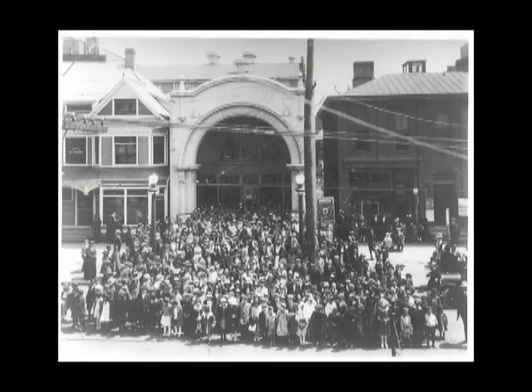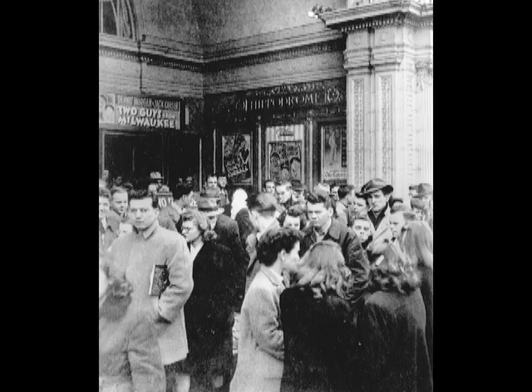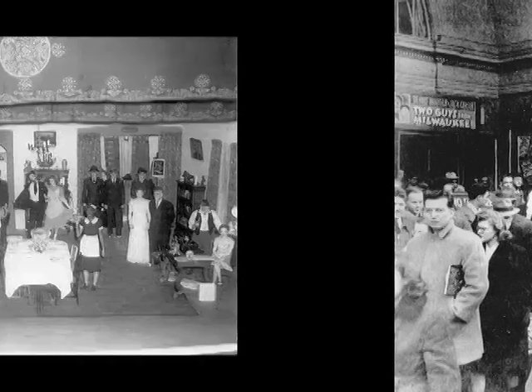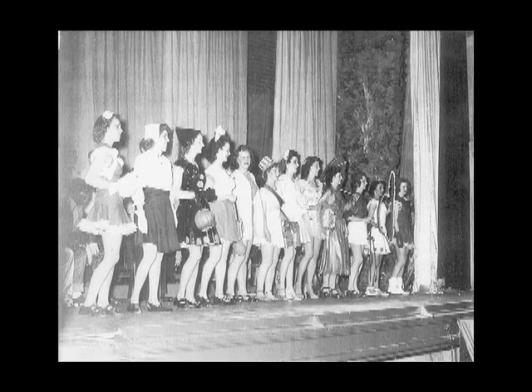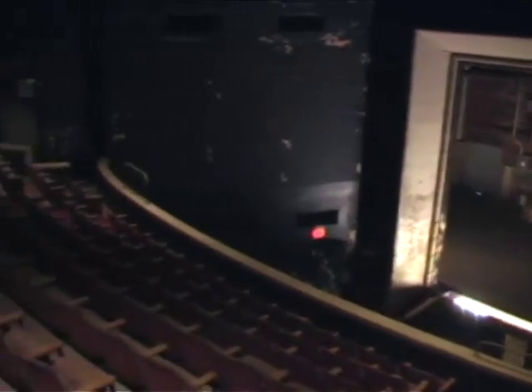This theatre was actually built as the Hippodrome Theatre in 1919. It was built as a legitimate Broadway playhouse and could really accommodate some of the largest performing acts of its day. As you can see, I'm standing on a large 35 by 55 foot stage. The theatre was built originally with 1,200 seats, and the large traveling groups could assemble on this stage and perform some of the largest acts of the day.